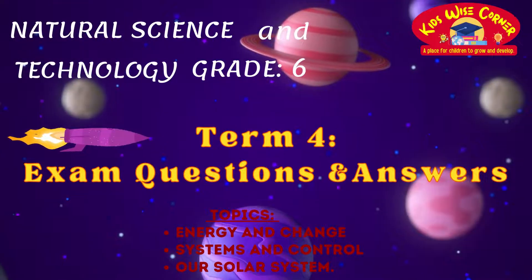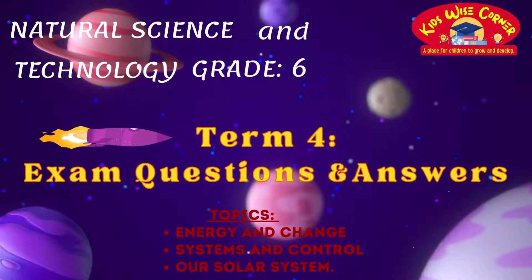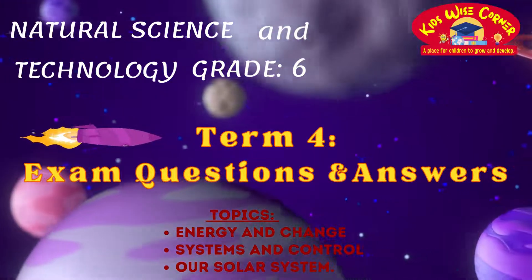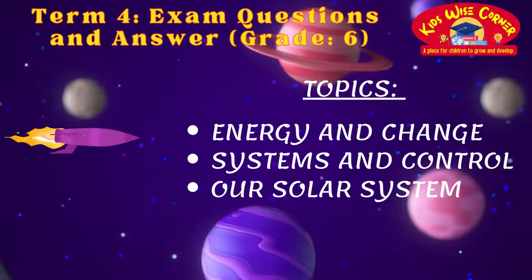Welcome to Kids' Wise Corner, where learning meets excitement. We're all about making learning enjoyable for primary school students like you. Whether it's exam prep or a thirst for new knowledge, we've got you covered with term for natural science and technology exam questions and answers.